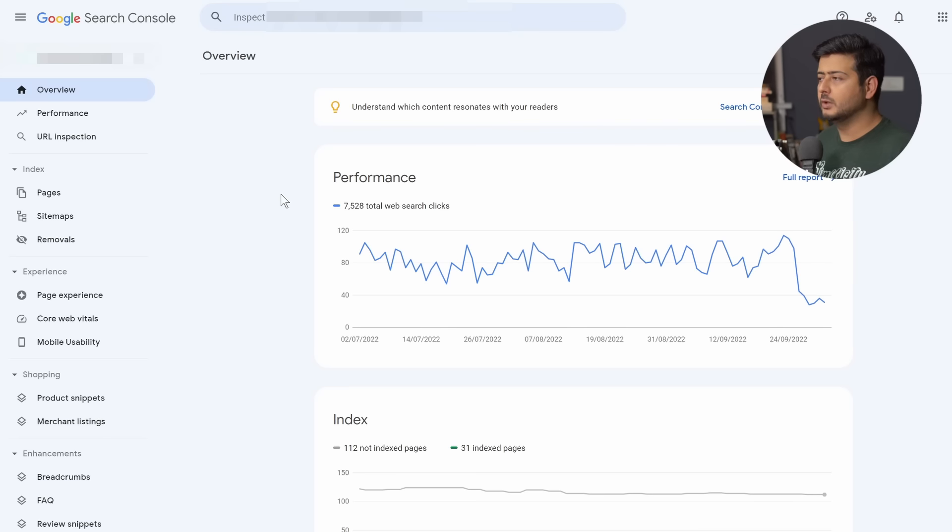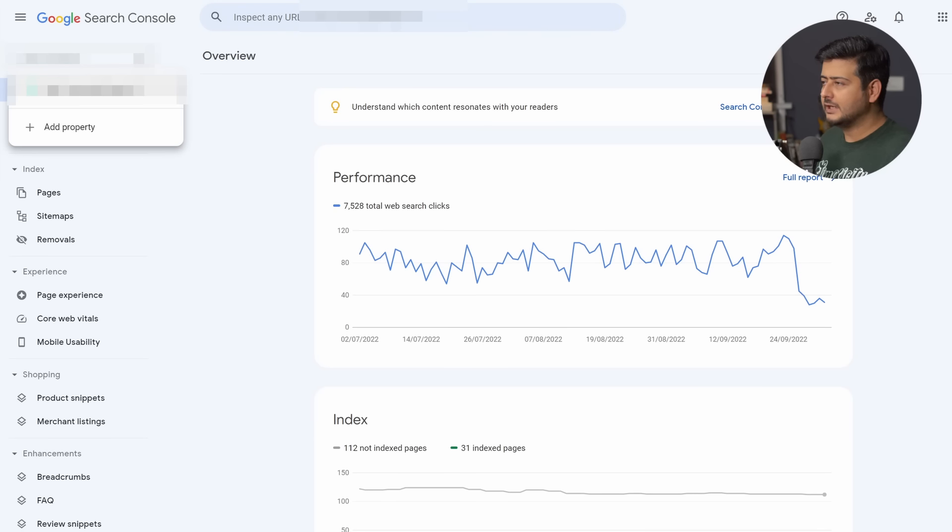My webmaster tools looks a little different because I already have a website submitted, which is why you see some data on screen. When you start out without any website connected, all this information will be completely blank — that doesn't matter. What matters is finding where you can submit your website or verify it. In Google's terminology, every website you add to Search Console is called a property. Find the place that says 'Add New Property' — in my case it's in the dropdown menu.